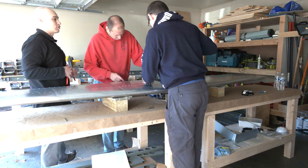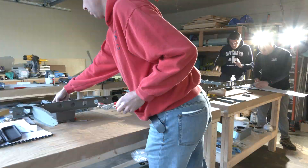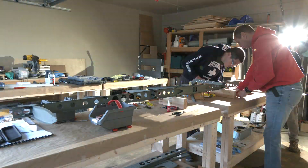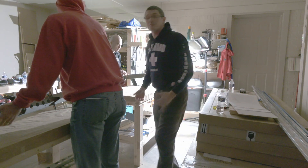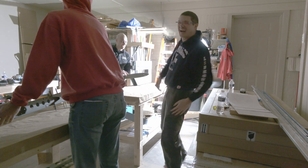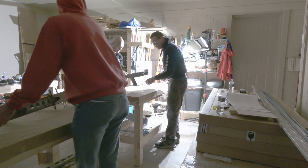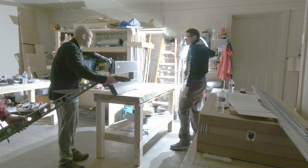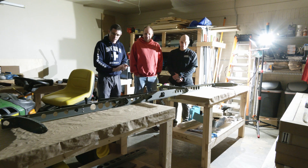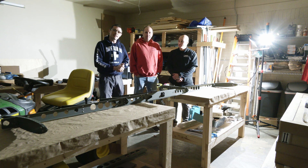We first finished the horizontal stabilizer, and then continued working on the elevator. When the ribs of the elevator were already riveted, we discovered that we actually forgot to dimple the two ribs on the outside. Luckily, it was easy to fix, but a bit un-handy. Happy guys? Yes, happy. Let's call it a day.